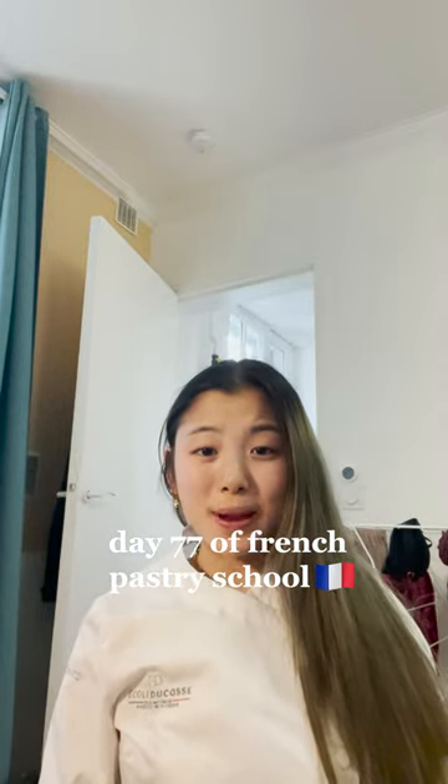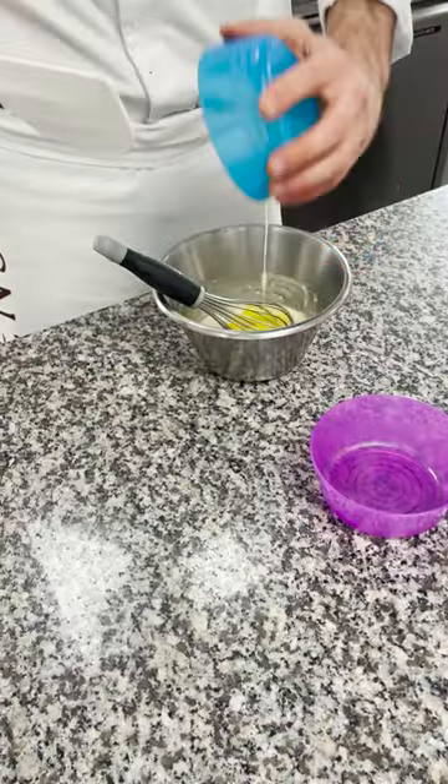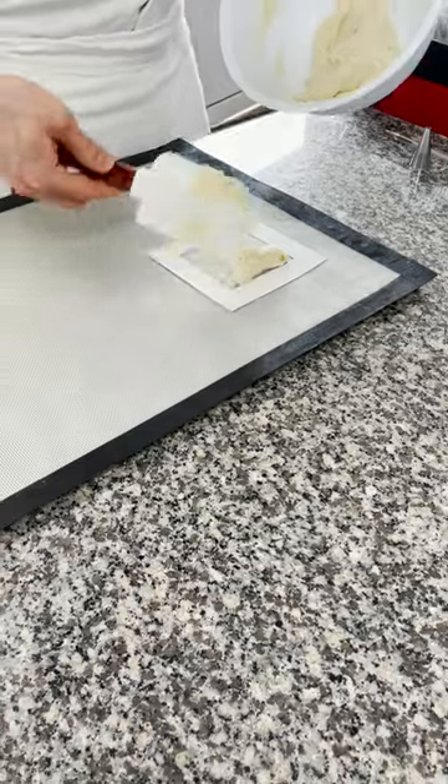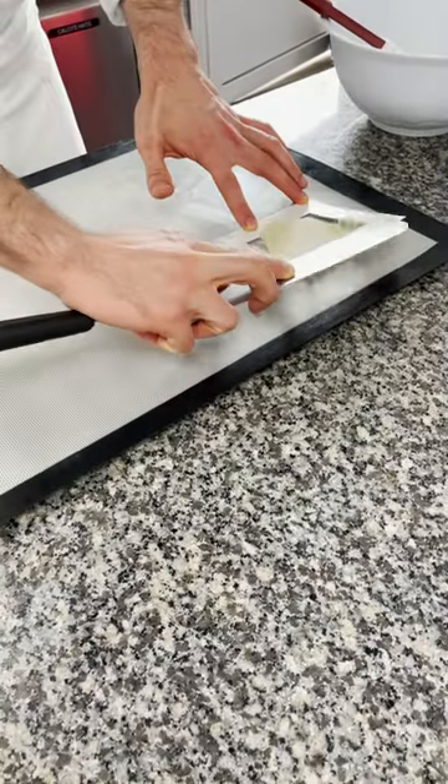Hi! Welcome to day 77 of French pastry school. So after stumbling through last week, this week we are doing something a little bit simpler technically — we are making travel cakes and cookies, also known as gâteaux de voyage.